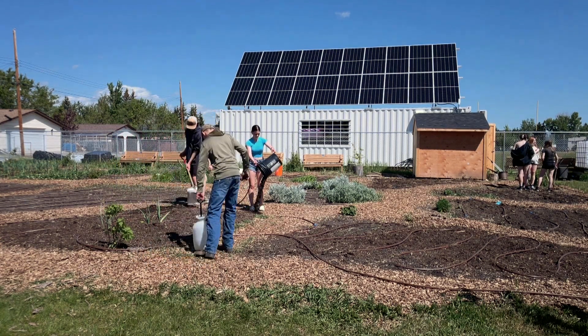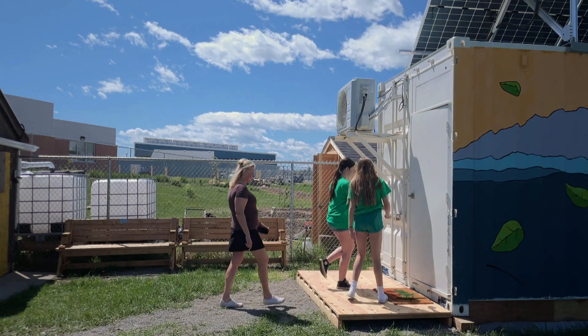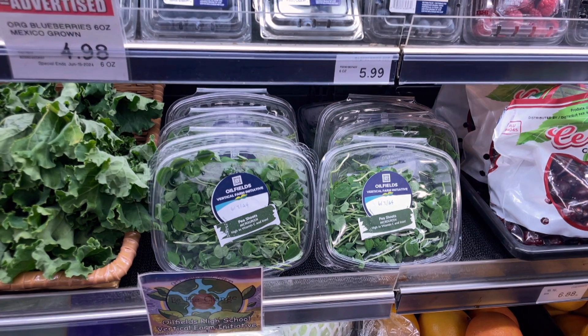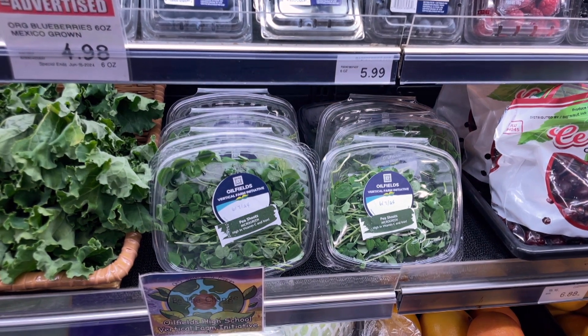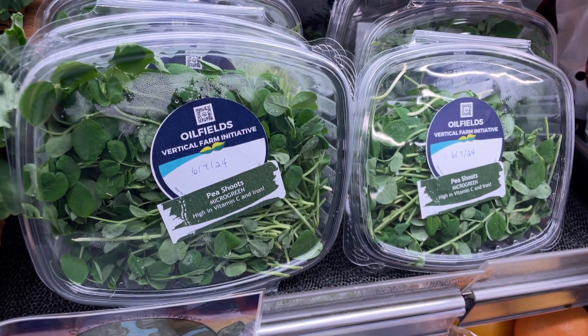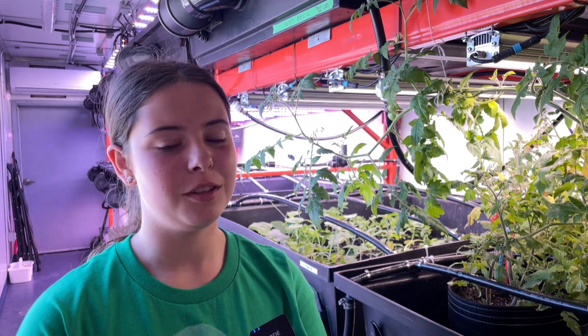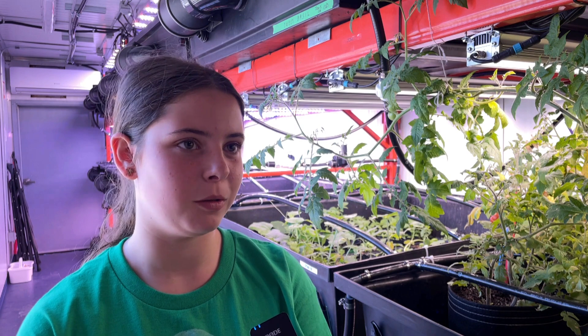It's a non-profit, so any of the proceeds that we get go back to the farm. It's really interesting seeing the stuff that we've grown in the stores and people eating it. Some people will see them in the store and they're like, oh, I have to get that microgreen. Or you see them all being bought out and sold out.